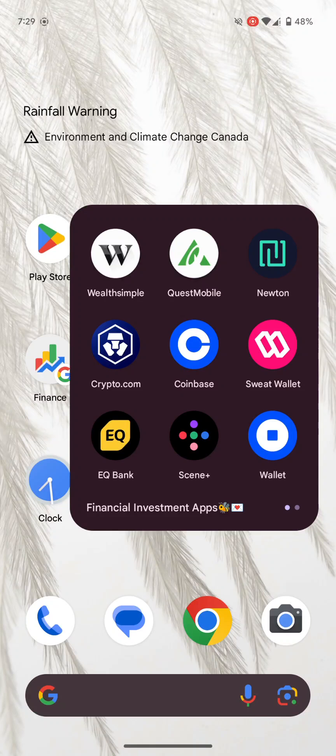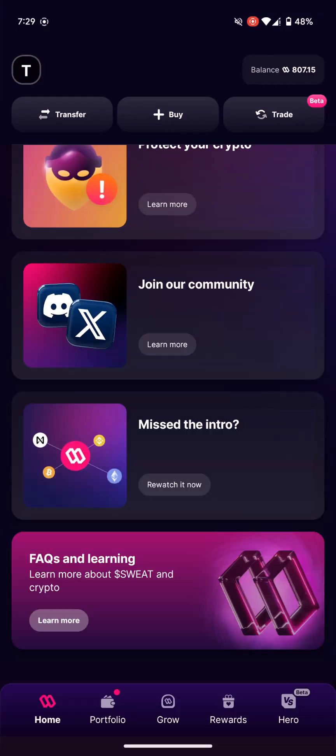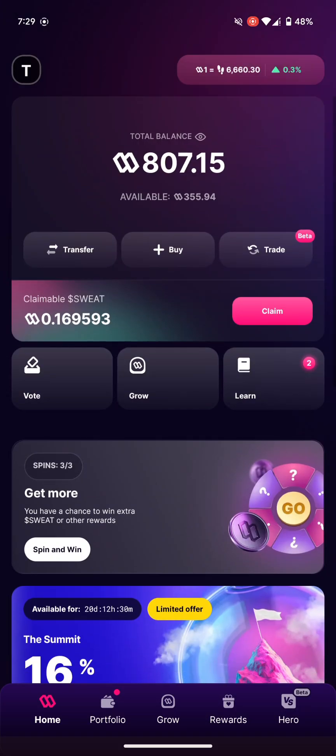Hi guys, welcome back to my channel. Today I am on the Sweatcoin wallet — this is not the Sweatcoin app, they are different. You have the Sweatcoin app and you have the wallet; I'm basically on the wallet today.